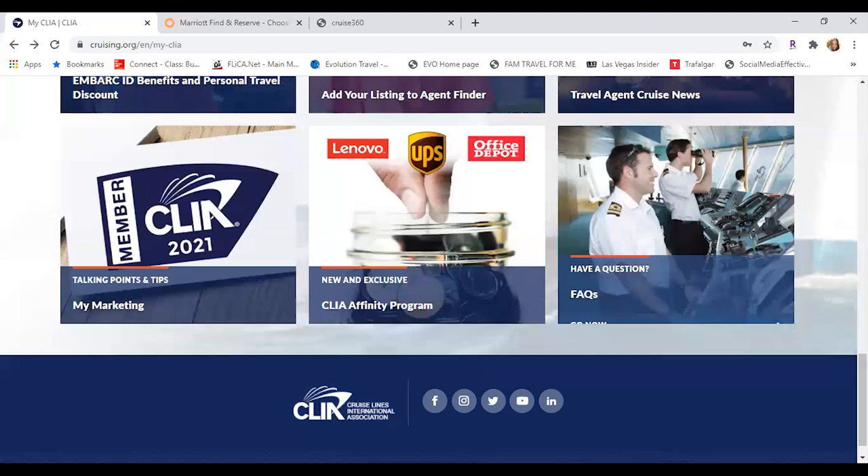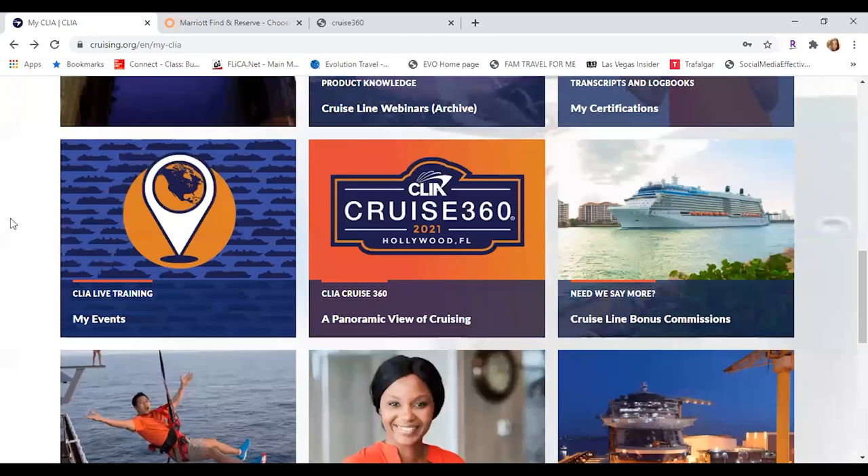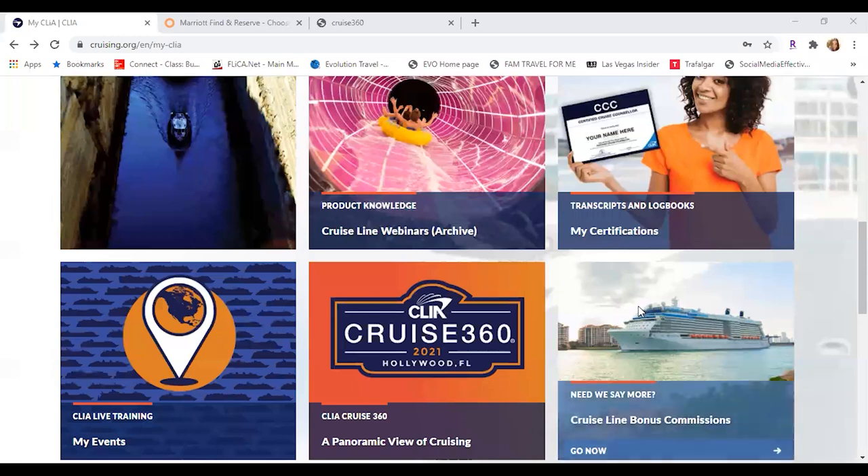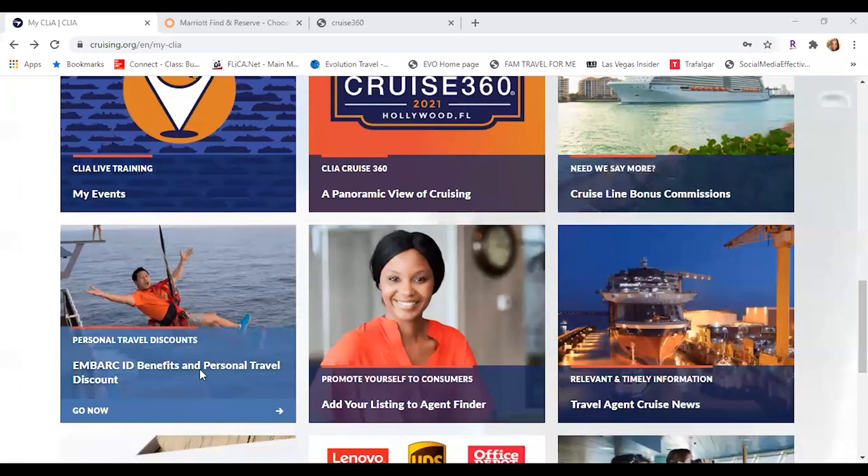Tim has a question: do we have to book through their website in order to get the discount? You actually can't book through their website at all — it's just for your membership, rewards, and trainings. All you need to do is book directly with the cruise line and you give them your Embark ID, it attaches to Archer's IATA, and then you get the commissions that way. So you don't book anything through here, Tim, but that's a great question. We were just going down and showing you guys some of the value that's created and added by having your CLIA card — that was simply all that was.